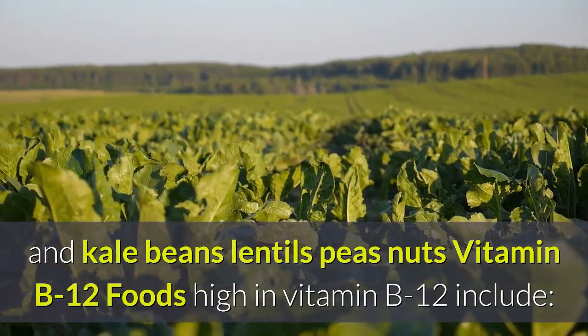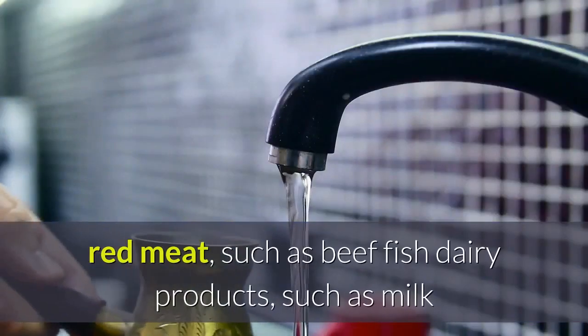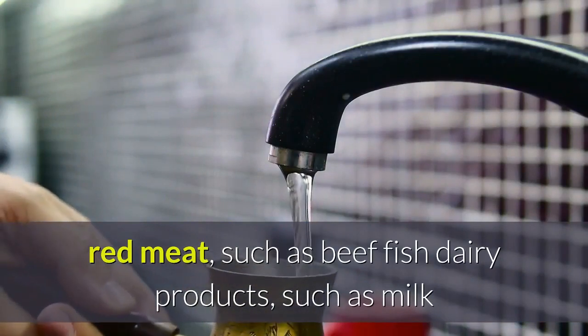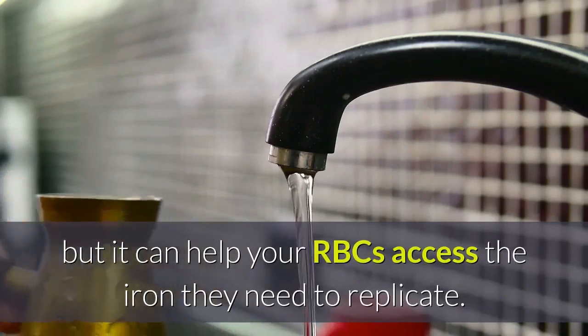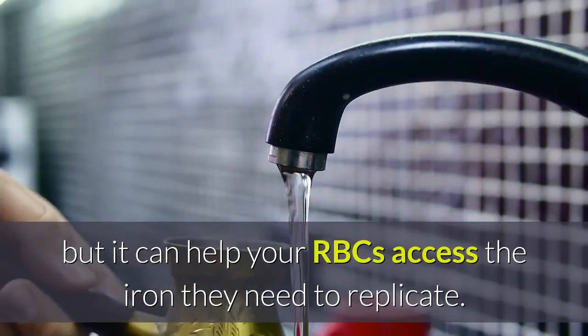Vitamin B12: foods high in vitamin B12 include red meat such as beef, fish, dairy products such as milk and cheese, and eggs. Copper: copper intake doesn't directly result in RBC production, but it can help your RBCs access the iron they need to replicate.